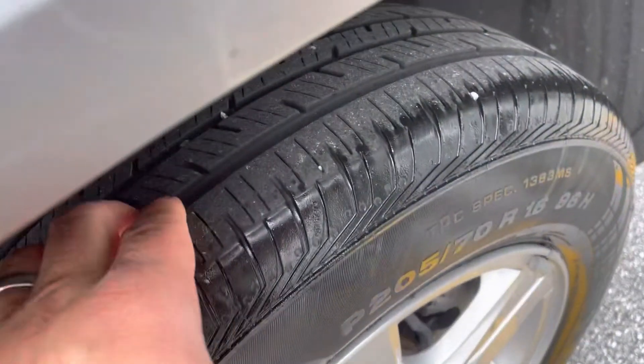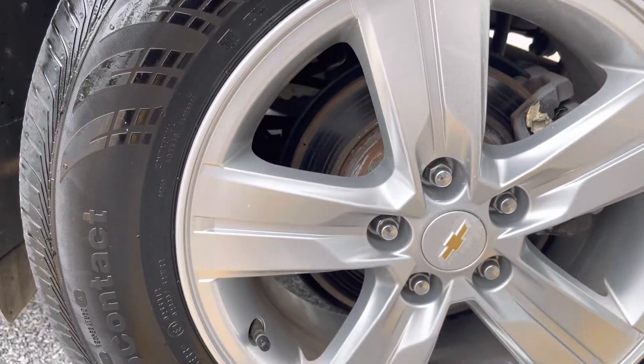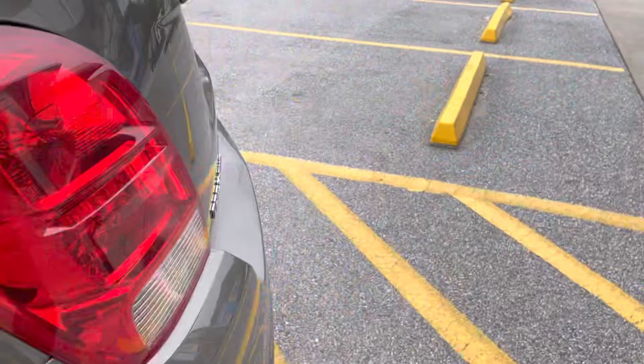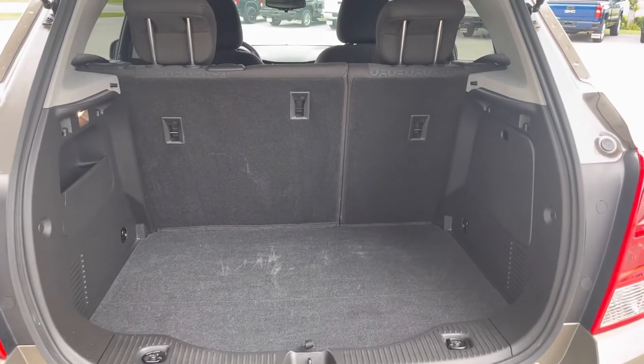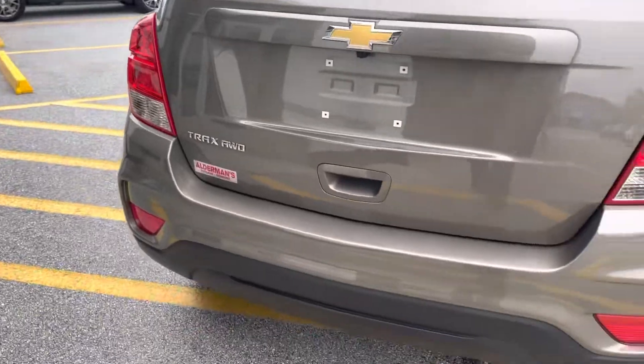Coming to the rear of the vehicle — back tires have plenty of tread life left, back wheels are in great shape, and the rotors look good. This is all-wheel drive. Plenty of cargo space in the back with a 60-40 split on those rear seats, so plenty of room for people or cargo.